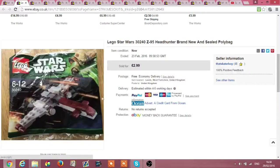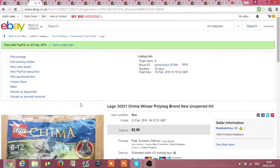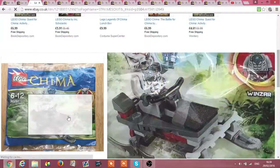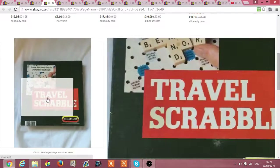I picked up two Lego poly bags at 49p each, both new and sealed. I got a Star Wars one and a Chima one. I got £2.99 for each with free shipping. I know it's not big money but profit is profit, whatever.